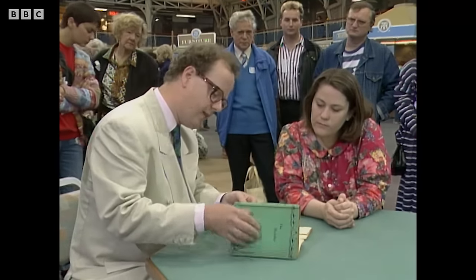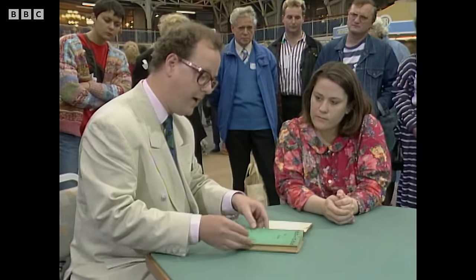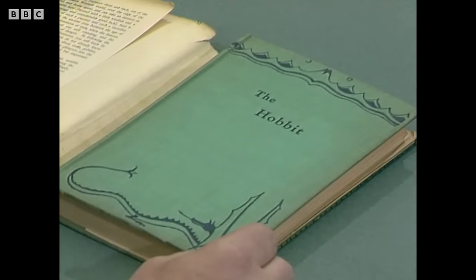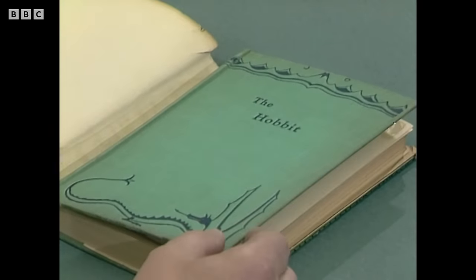The binding seems to have weathered reasonably well. A little bit of dust staining at the top and bottom of the spine, and a little round the edge. But generally there's no tearing of the cloth or anything like that. So nearly full marks there — eight out of ten, shall we say.